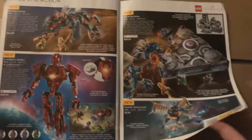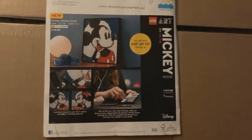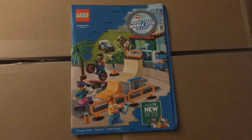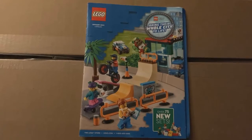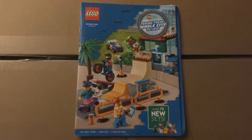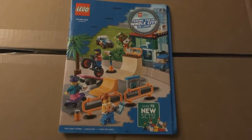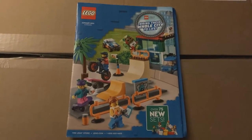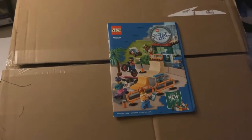Then Eternals — I don't really know what to think about that, it all kind of just looks like weird stuff. And then Mickey Mouse. So that's it for the January 2021 LEGO catalog — not really anything groundbreaking, I'd say it's average, and it's mostly stuff I've already seen before except for a few things. Let me know what you guys think.